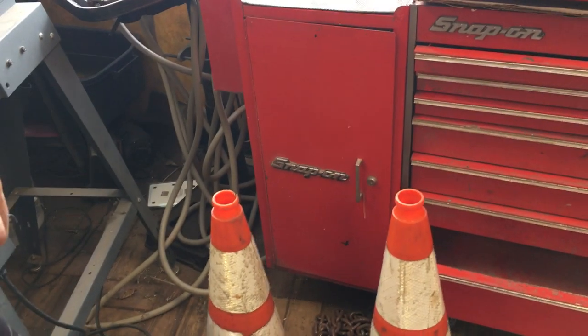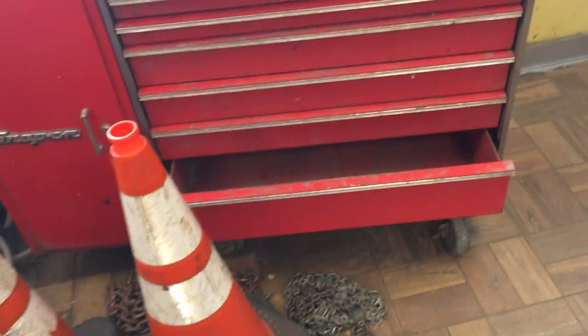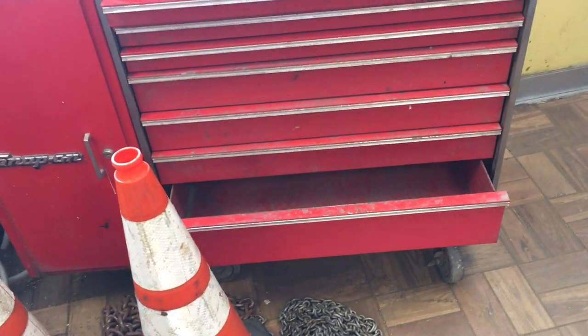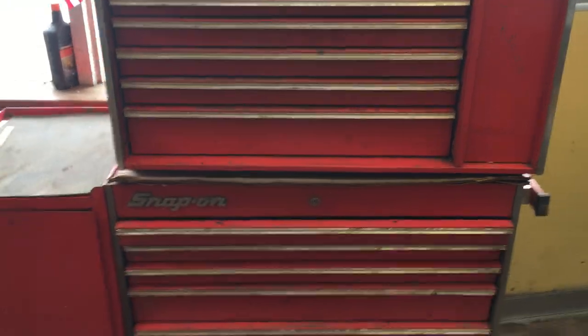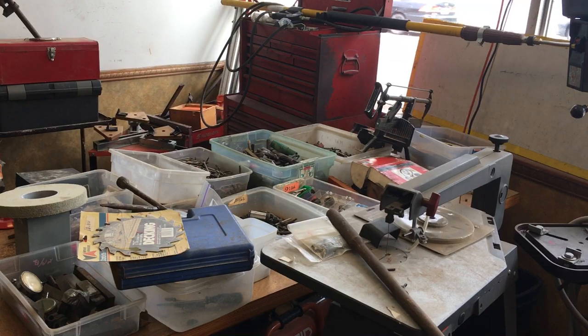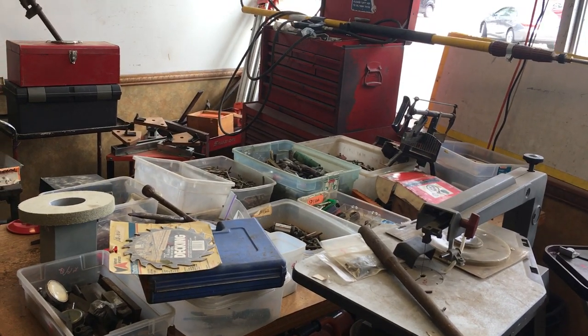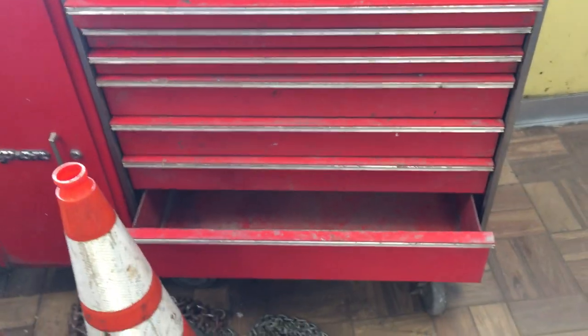Snap-on toolbox: the side box is $150, comes with the screwdriver holder on the side. The bottom box is $150 and the top box is $200 — it's got the little set of drawers on the side. The other Snap-on box is $65 for the top and $70 for the bottom. This one is slightly wider — I think 33 or 32 inches wide, as opposed to 26 on the other one.